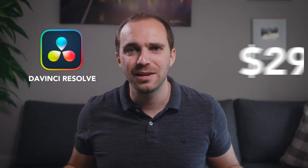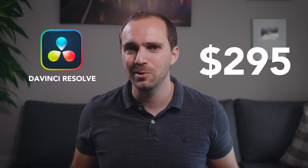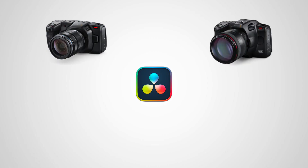For seasoned professionals, you may have a harder time with the free version. Honestly, in the grand scheme of things, $295 is not a lot of money for an editing program. And the biggest hack to get this software — which is an awesome move by Blackmagic — is that they include it with any Blackmagic camera that you purchase.